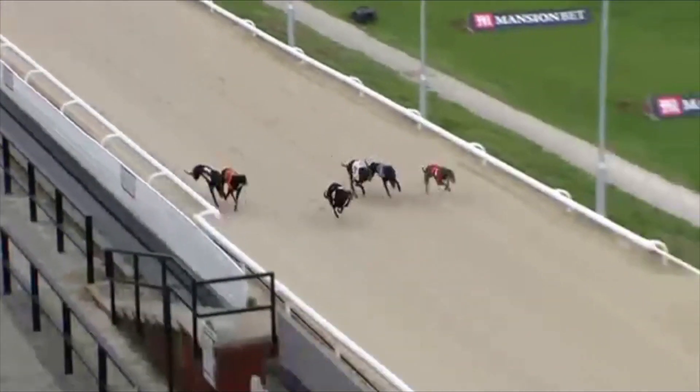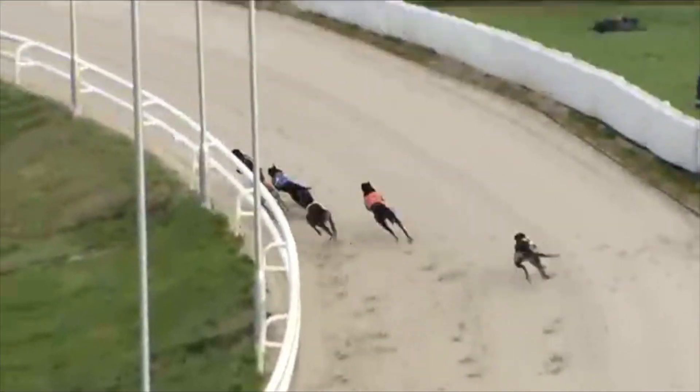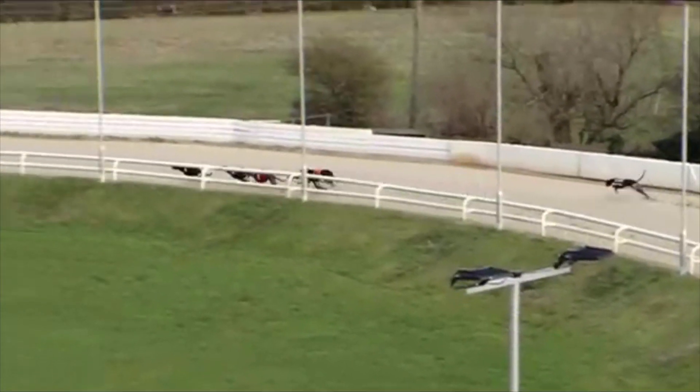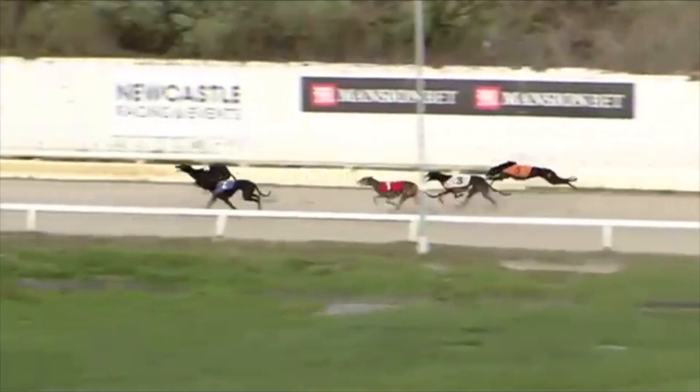She slightly missed the start, not badly though. She's going to find room early on, she's all right. Cousins Lily's got the lead as they go around the first bend onto the far side, where the six dog at the back, Gracie, has gone very wide and right out of it.